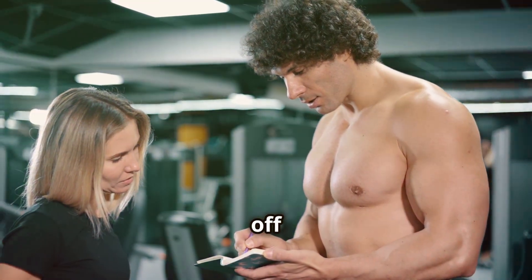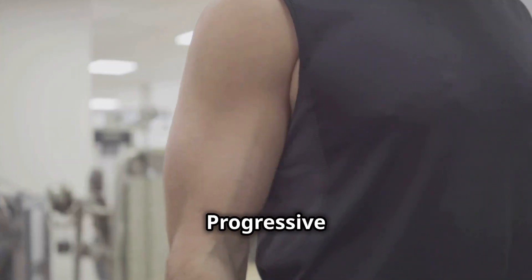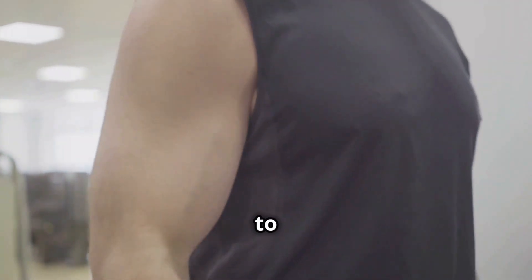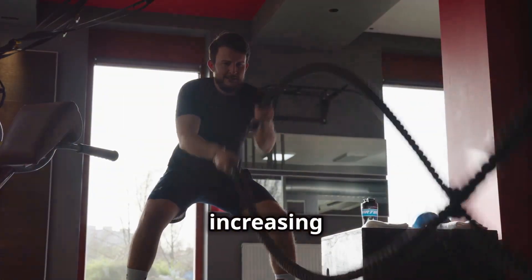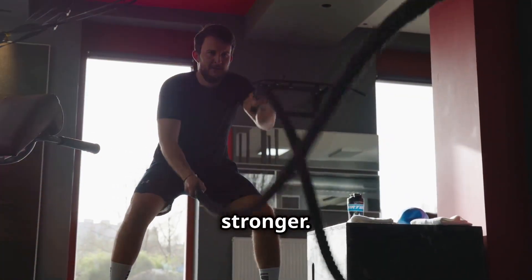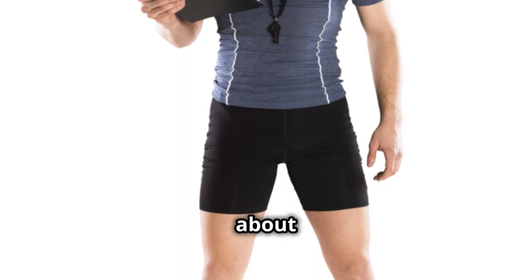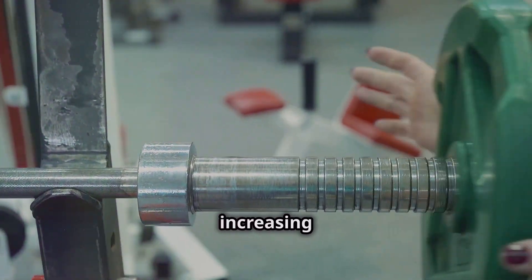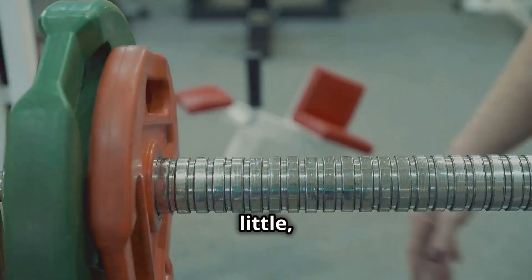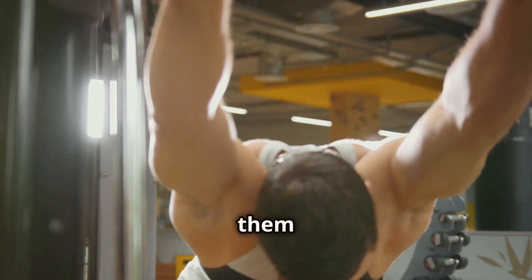Let's kick things off with the cornerstone of muscle growth — the one you absolutely cannot ignore: progressive overload. Progressive overload is the simple but powerful principle of consistently challenging your muscles to do more over time, continuously increasing the demand placed on your muscles and forcing them to adapt and grow bigger and stronger.